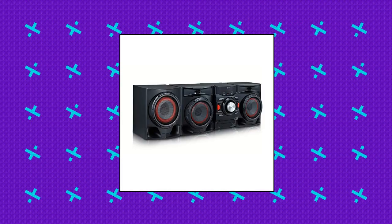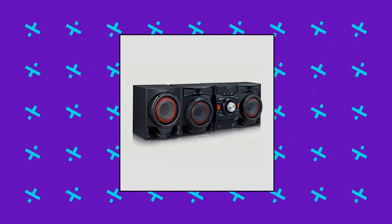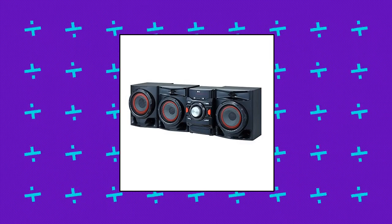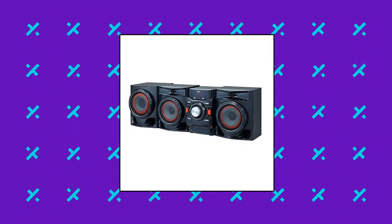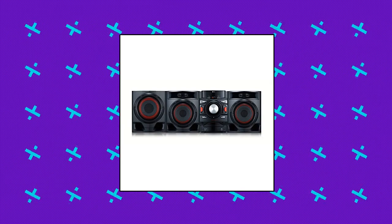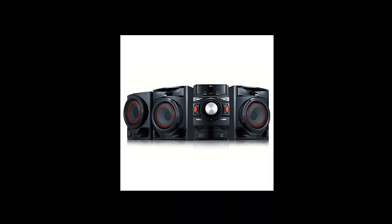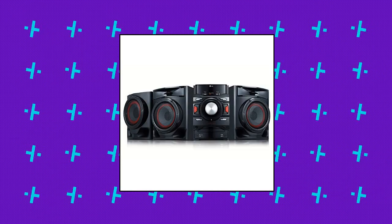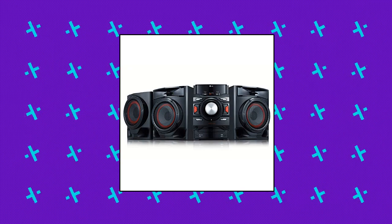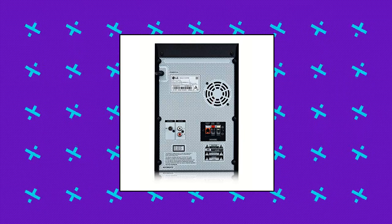LG XBOOM Bluetooth Audio System — Bluetooth Connectivity, FM Radio Tuner, USB Recording, 700W Total Power, CD Player. This LG Mini Shelf System features a CD player so you can spin your favorites as well as the discs your friends bring over. Auto DJ virtually eliminates the gaps between songs, so the party never has to stop. Wirelessly stream music directly from your smartphone or other compatible device for a seamless listening experience.